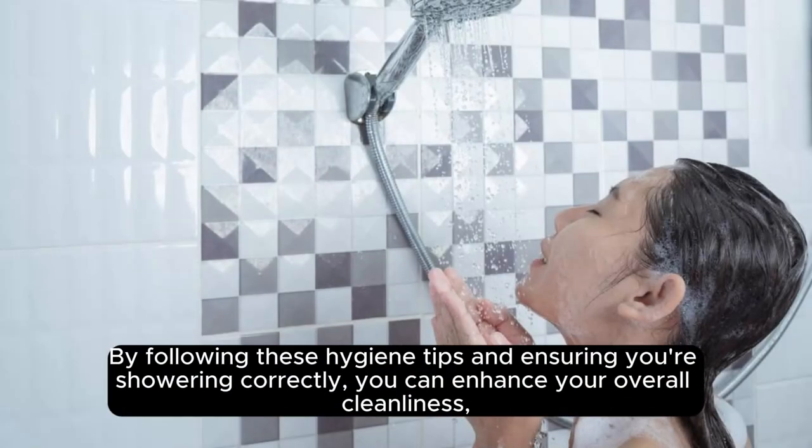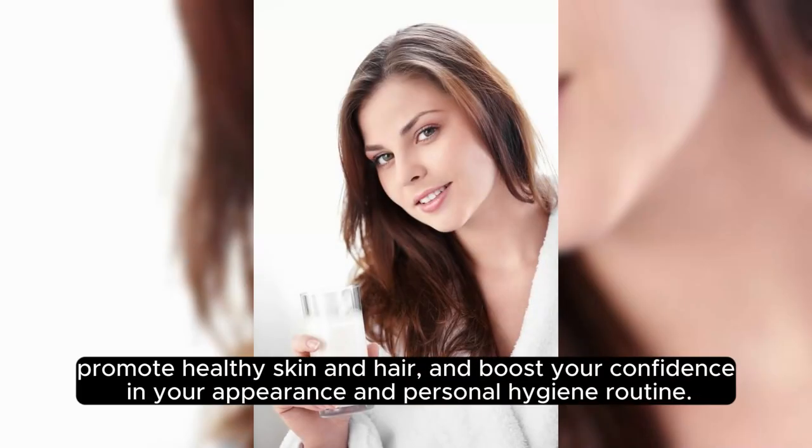By following these hygiene tips and ensuring you're showering correctly, you can enhance your overall cleanliness, promote healthy skin and hair, and boost your confidence in your appearance and personal hygiene routine.